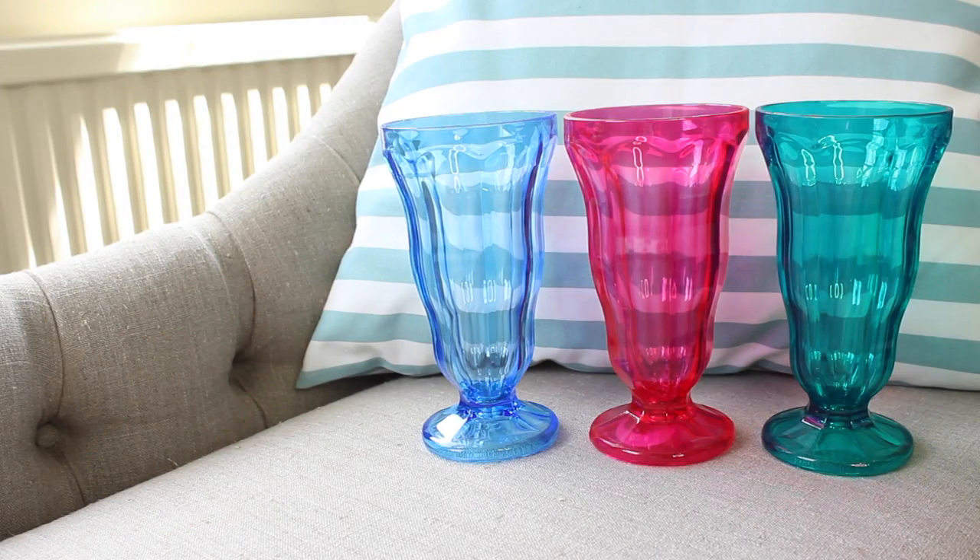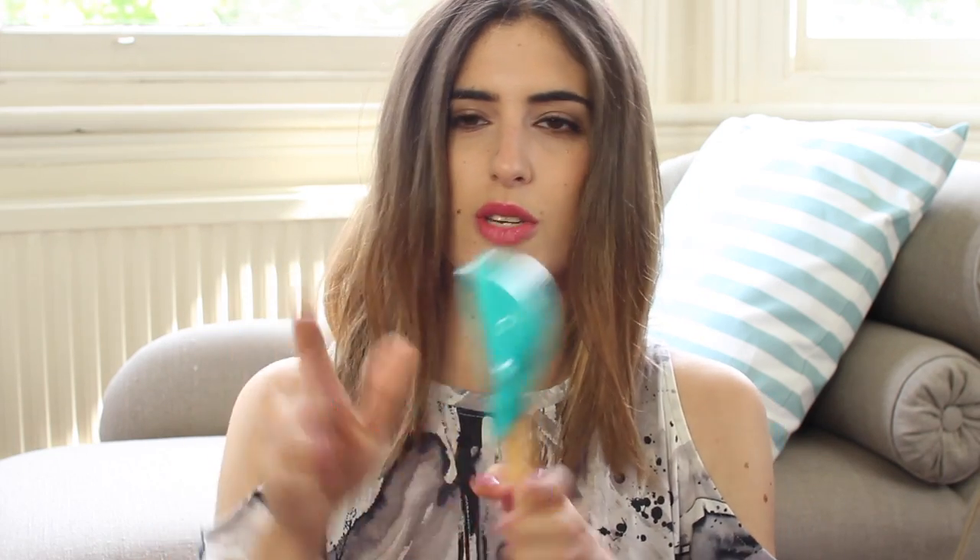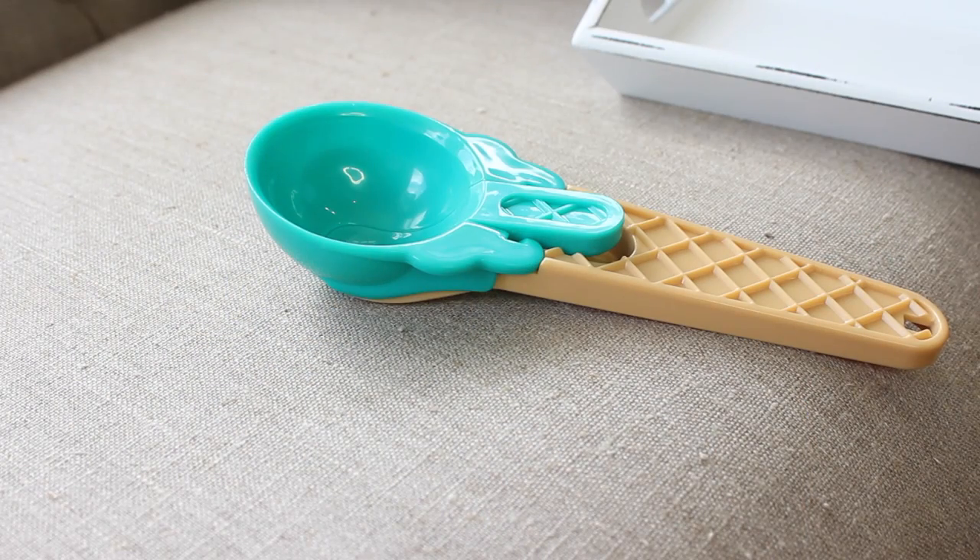Look how cute these are! I picked these up from Sainsbury's and they're sundae glasses — for sundae ice creams. I've got a pink one, a blue one and a green one and these are £1.50 each, which I think is amazing. They'd be so good for little summer garden barbecues if you want to serve up ice cream, fruit or even drinks. Sainsbury's also sell this ice cream scooper for £1.50 — it looks like a little ice cream and has a press mechanism to release the scoop. I think that's really cute and it goes really nicely with the glasses.